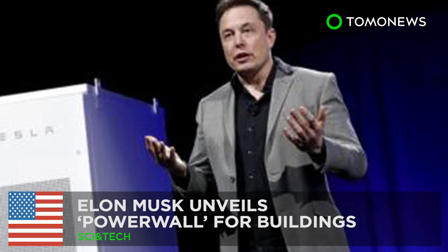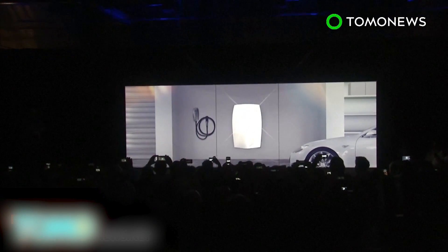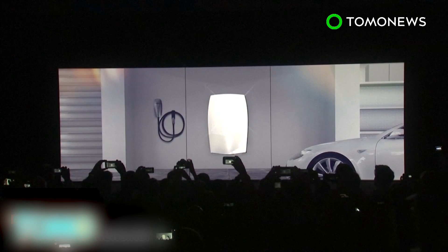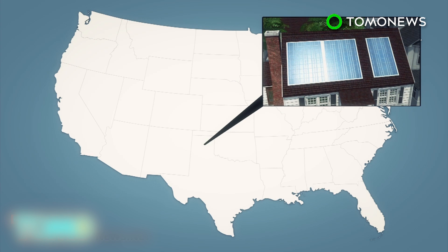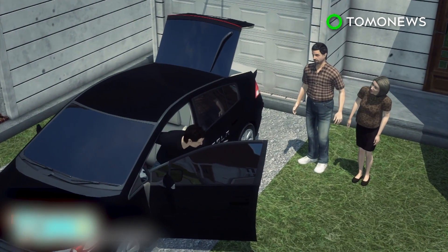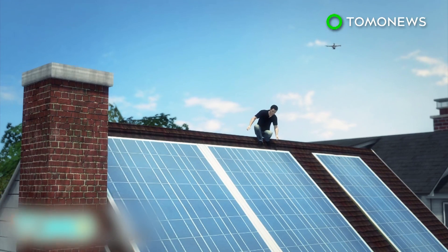Elon Musk unveils Powerwall. Elon Musk, often called the genius disruptor for his company's goals to privatize space travel and shift the automotive industry into making electric cars, today unveiled a new product dubbed Powerwall — essentially a battery pack for homes and businesses using the same technology that makes the company's cars so power efficient. Musk explained that the power needs of the entire U.S. could be met by enough solar panels and Powerwall battery packs, amounting to several million installations at about $3,000 per pack.